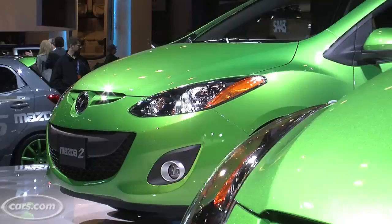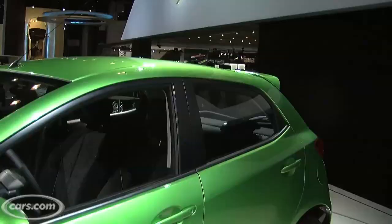Cars.com Auto Review. Hi, Patrick Olson for Cars.com. We're at the New York Auto Show with the new Mazda 2. We did a short video in Los Angeles, but we only had a few details. Today, we've got more details, the most important of which is you'll be able to buy this starting in July.